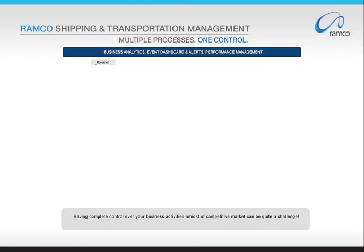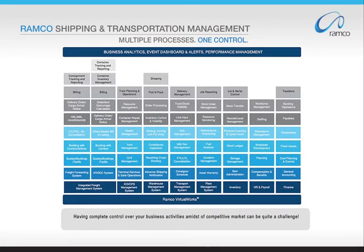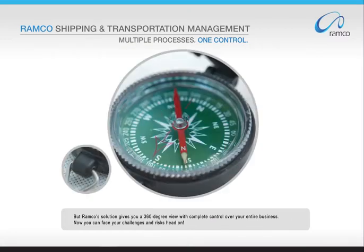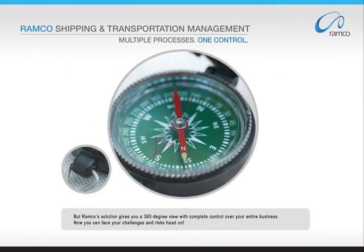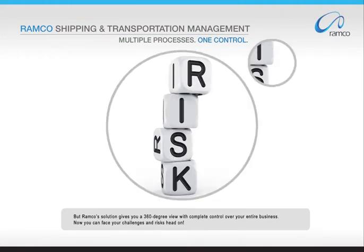Having complete control over your business activities amidst a competitive market can be quite a challenge. But Ramco's solution gives you a 360-degree view with complete control over your entire business. Now you can face your challenges and risks head-on.